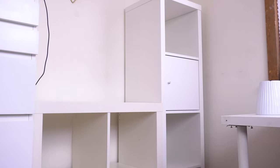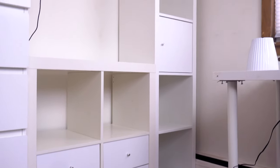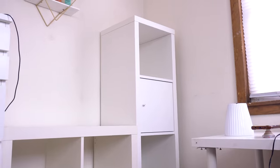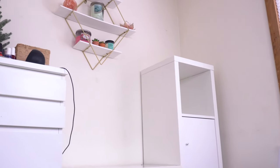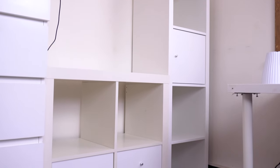All of the inserts are finally installed and I just love the way it looks — it adds so much more storage and different storage options as well. Now we can go ahead and start organizing. I'm going to pull out some of the new organization items that I picked up.